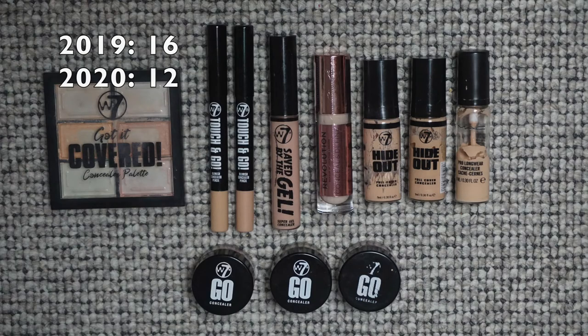I had 16 concealers last year and now I have 12. I'm pretty excited — I finished a lot of concealer. The concealer palette you see in the picture is almost gone, so I'm crossing my fingers that'll be done by end of year, because that alone was four concealers right there. Plus two correctors — I'm excited to have some of these done by the end of the year.